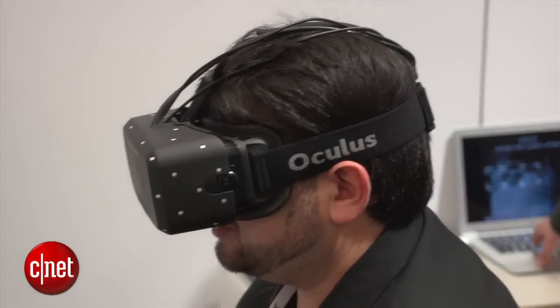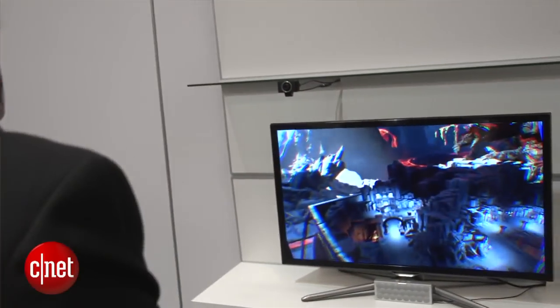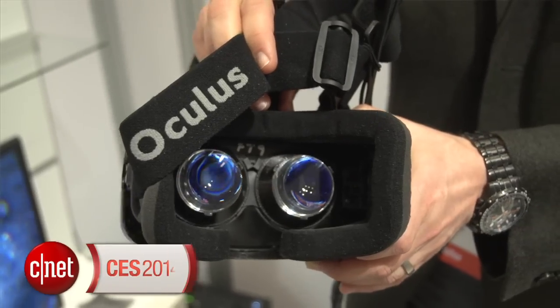This is still a prototype, and in the future that positional tracking stuff may not involve a camera — it may involve something better. As they work towards an actual version that you could use in your home or who knows where, there will be further developments. This is one more step in Oculus Rift, and the latest one looks a lot better than it did last year at CES.